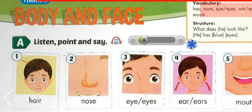Theme 3: Body and Face. Lesson 2A. Listen, Point and Say.